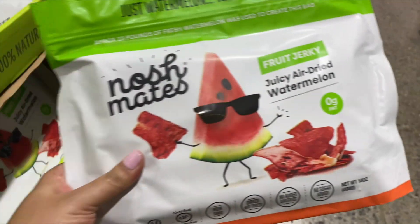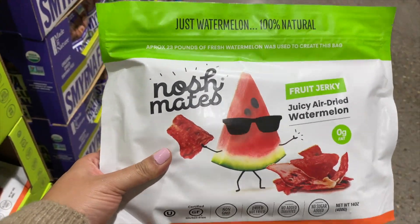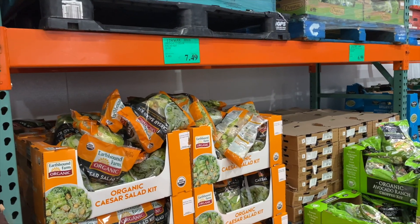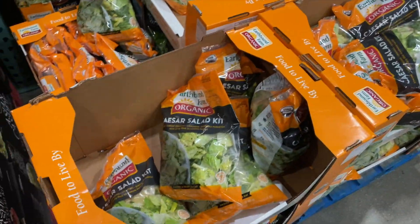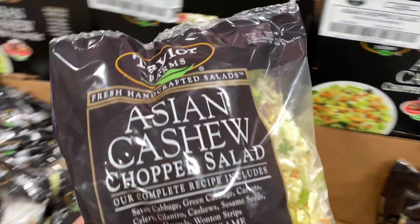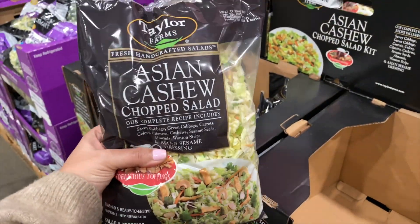Trader Joe's had a version of this. Just watermelon — juicy air-dried watermelon. Fruit jerky! So $7.49 for this big Caesar salad — we're going to do chicken Caesar salad. And then this cake — it's only $3.99. We really enjoyed this one last time, it's nice and light.